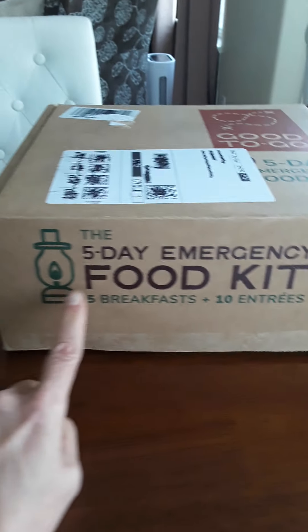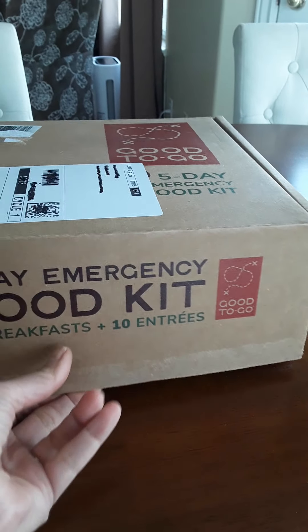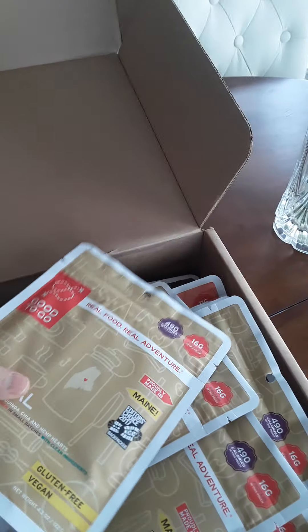I'm really excited. I ordered this from Amazon — it is a five-day emergency food kit, five breakfasts and entrees from Good2Go. I liked it because this is supposed to be five days worth of food and it's all supposed to be vegan and plant-based.